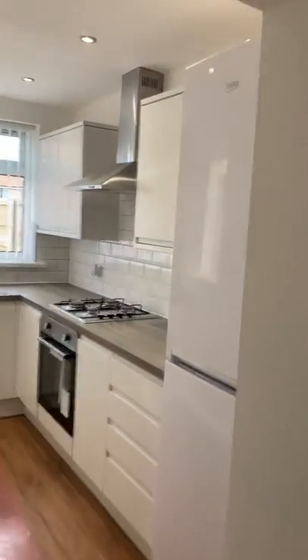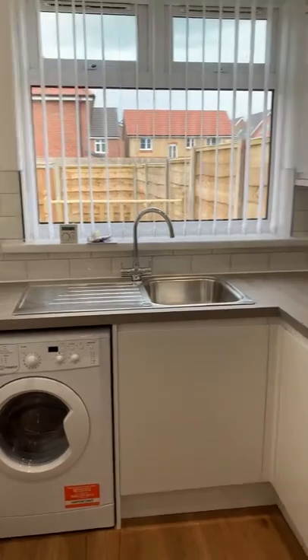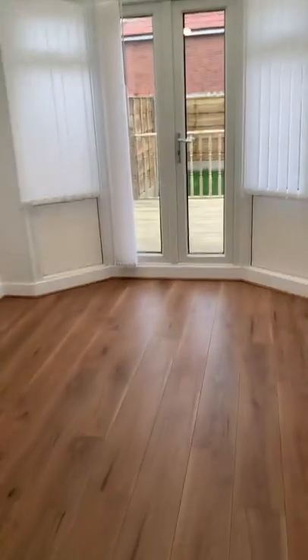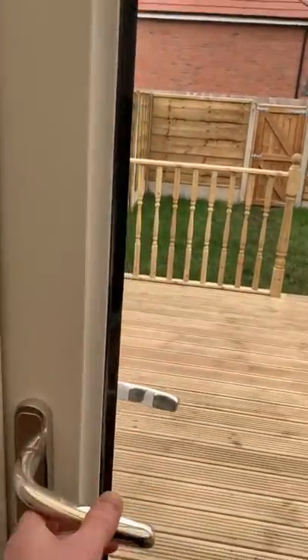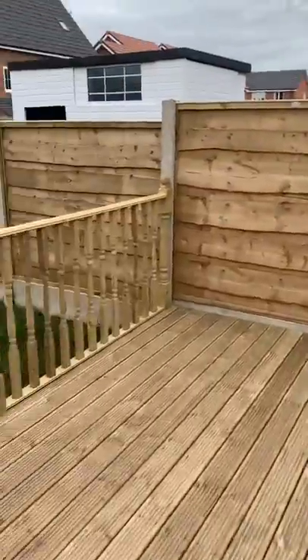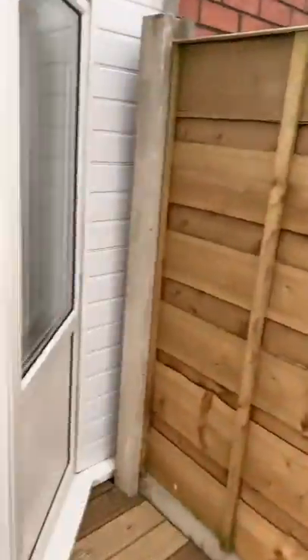The property is part furnished, so things like televisions and even a brand new fridge freezer and washer dryer are included in this nicely fitted modern kitchen. We've also got two reception rooms. The property benefits from a conservatory to the rear, which opens out onto the rear garden with a brand new decked seating area, lawn, gated rear access, and brand new fencing all around the garden.